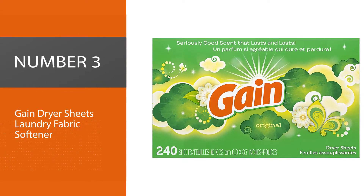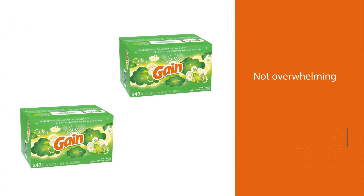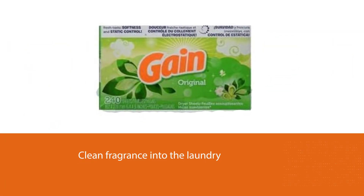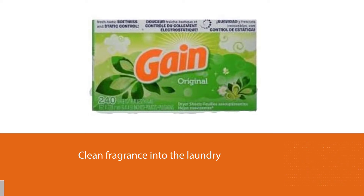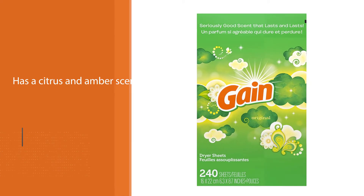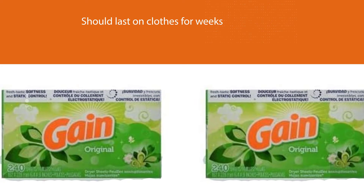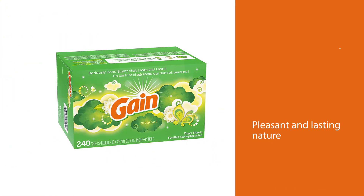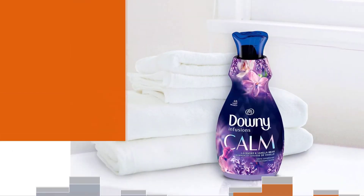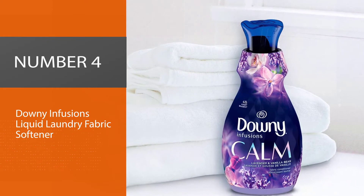Number three: Gain dryer sheets laundry fabric softener. What sets Gain dryer sheets apart from others is the unique scent. The scent is not overwhelming, but the sheets infuse a fresh, clean fragrance into the laundry. Gain Original has a citrus and amber scent. The subtle fragrance should last on clothes for weeks out of the dryer. Gain is so confident users will love its original scent that they boldly promote its pleasant and lasting nature right on their packaging. Like other dryer sheets, Gain Original reduces static cling and helps reduce wrinkles. The scent is loved by millions.